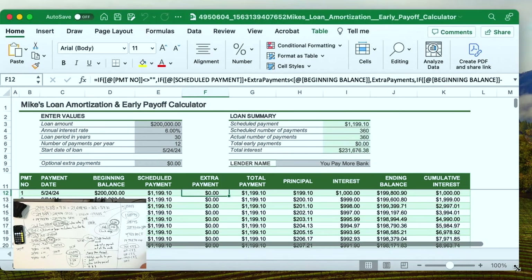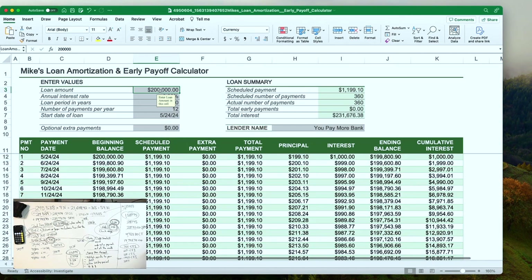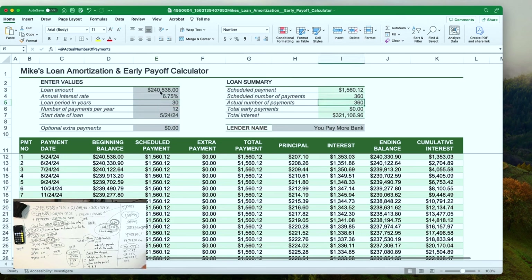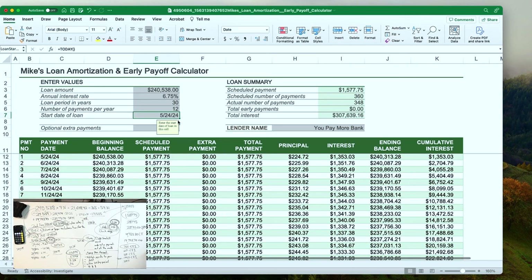I have the amortization schedule in front of me. Give me the total principal and interest payment only. Total is $1,577.75. And the mortgage started in May of 2023 — started on 5-1-2023. So with this, we're paying $1,577.75.